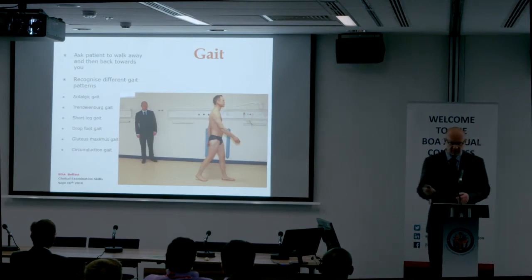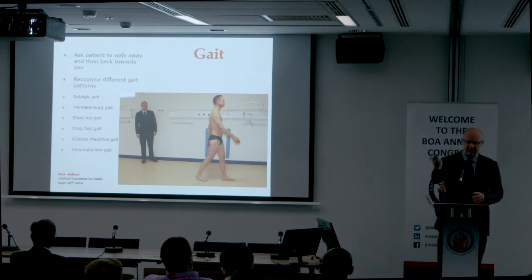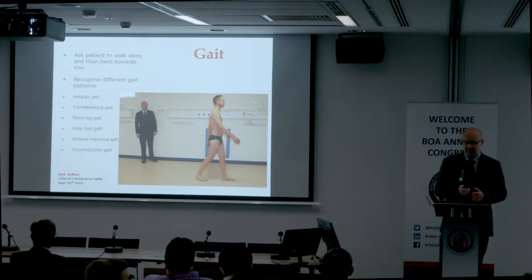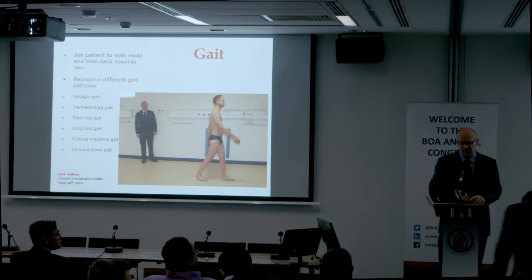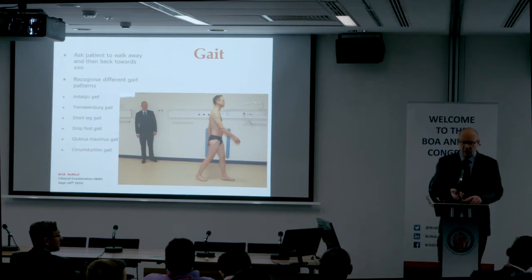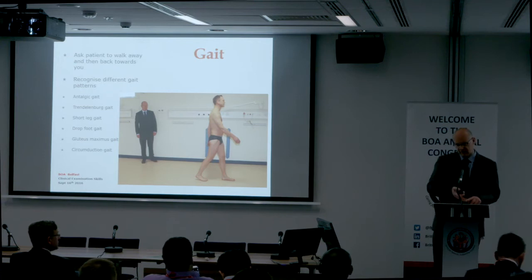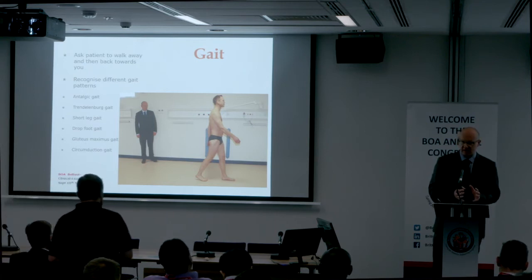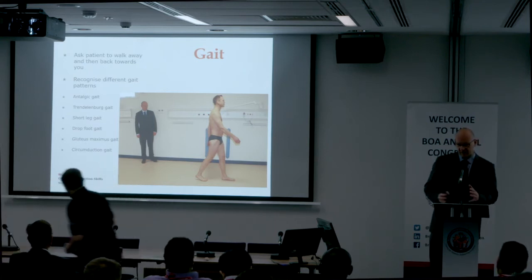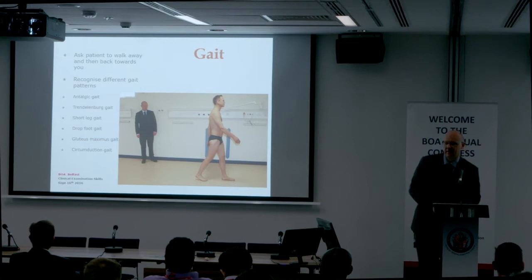Gait is next. Ask the patient to walk away from you and towards you. You're looking to see if they're walking in a straight line and if the shoulders remain level. The three most important gait patterns to be aware of are antalgic, Trendelenburg, and short leg gait. You have to be careful that if you mention these terms in the exam, you have a definition to provide for the examiners.